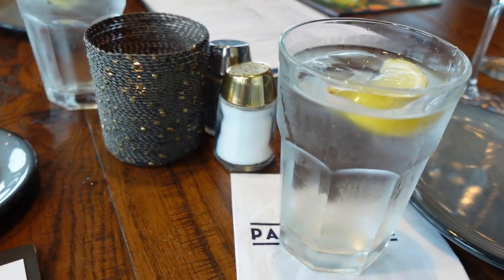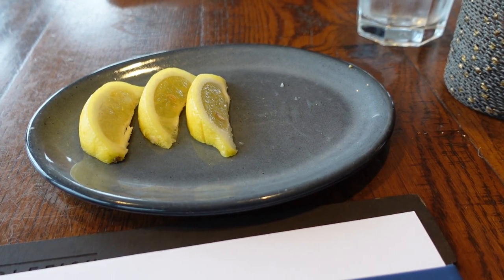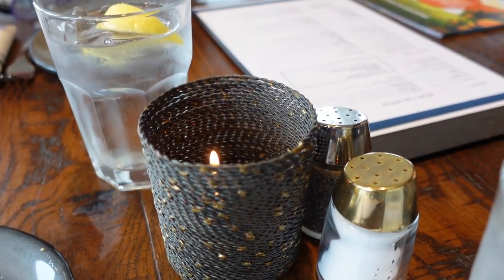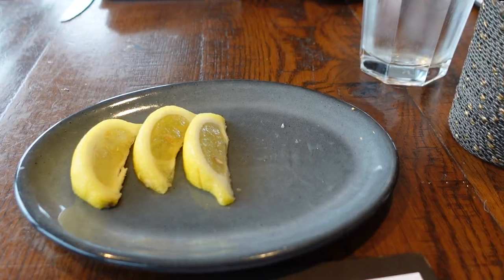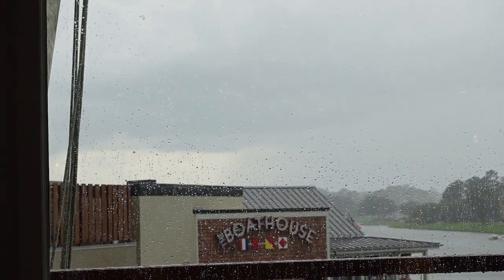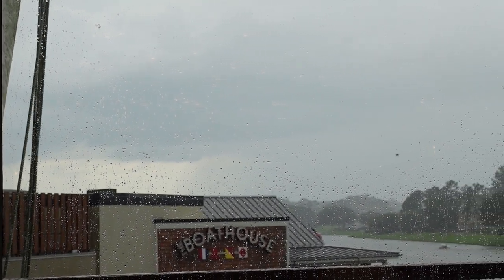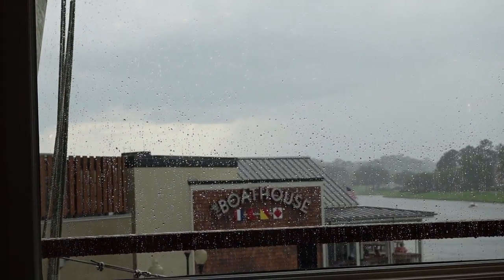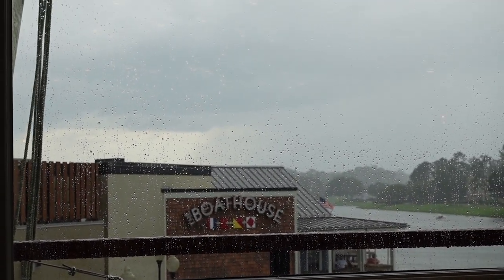One thing I like about the water service here is they bring your lemon on a tray instead of putting it in the water, so you can do it yourself. Plus, they have a real candle — that just shows you how great this place is, and it smells so good in here. You might be able to see some raindrops on the window, because it's pouring outside in this beautiful Florida weather.